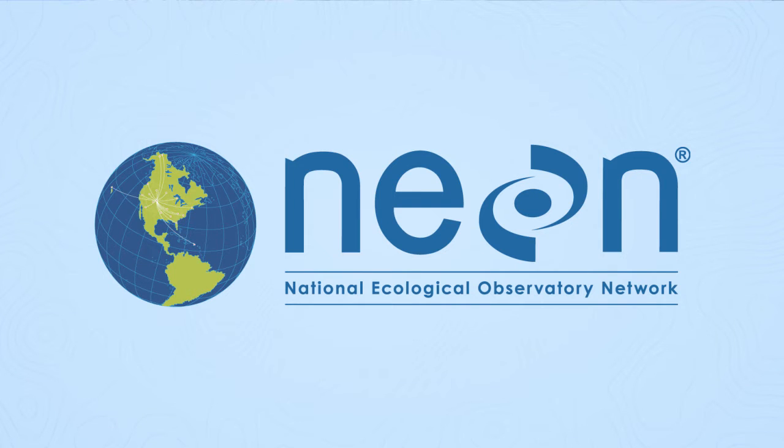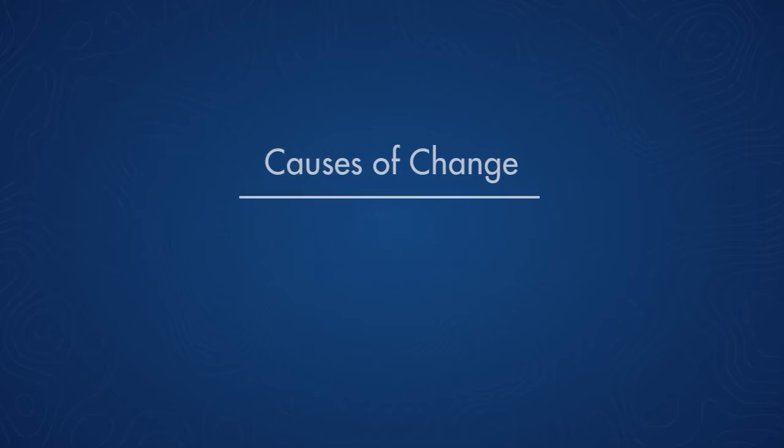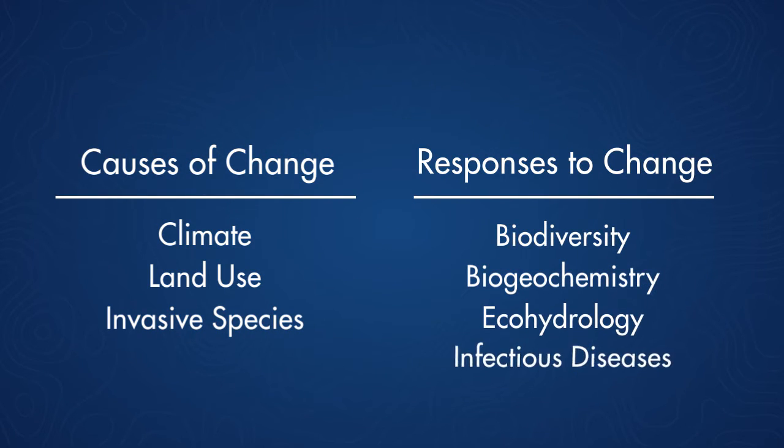What NEON is designed to do is to try to answer these kinds of questions about how climate change is impacting the environment and how that is then impacting plant species, plant communities, and cascading through the food chains on a much grander scale than just looking at one site. It's not just looking at climate, but also looking at the causes of change that include land use change and invasive species, and how that's affecting all components of the ecosystems: biodiversity, biogeochemistry, ecohydrology, and infectious disease.